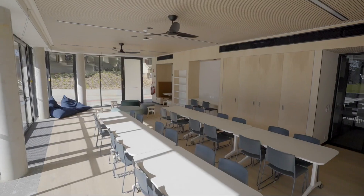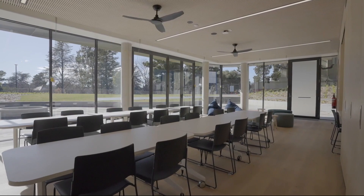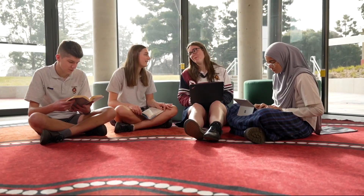My favourite part is the Yarning Circle and the Wiradjuri room. It's a really nice space, a nice room — I love the rugs and the Yarning Circle where we can talk about everything.